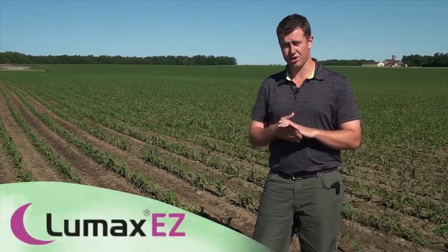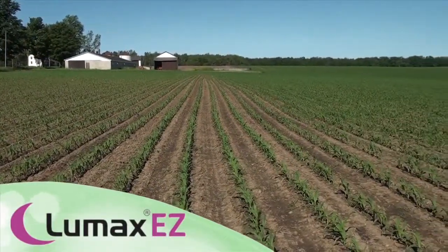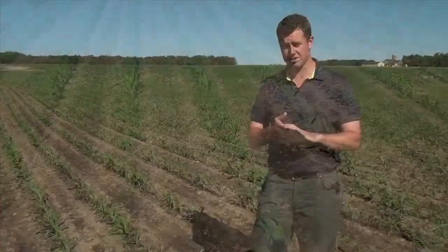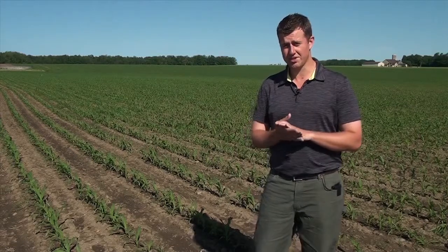What we're demonstrating here this morning is a product called Lumax, which is a new corn herbicide from Syngenta. It's a pre-emerge corn herbicide which is a jug mix of Primextra and Callisto — a convenient mix for growers offering three modes of action on weeds in their corn crop.